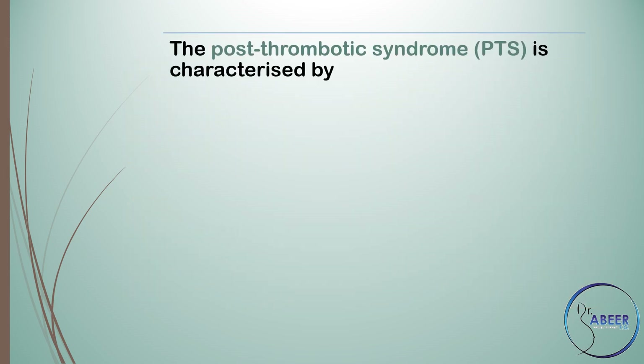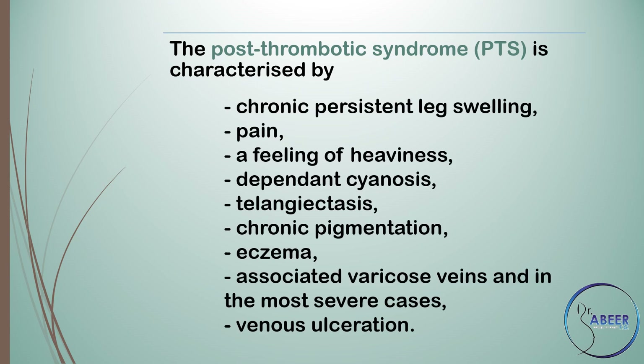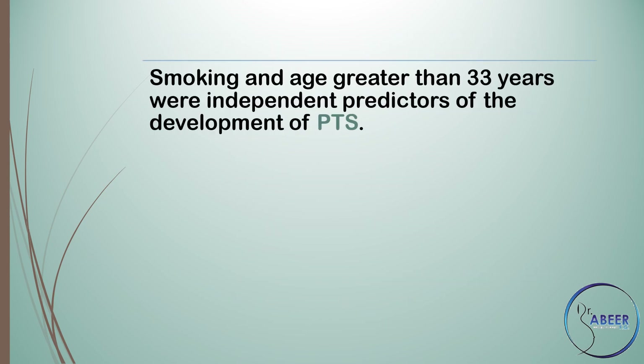Post-thrombotic syndrome (PTS) is characterized by chronic persistent leg swelling, pain or feeling of heaviness, dependent cyanosis, telangiectasia, chronic pigmentation, eczema, associated varicose veins, and in the most severe cases venous ulceration. Smoking and age greater than 33 years were independent predictors of the development of post-thrombotic syndrome.